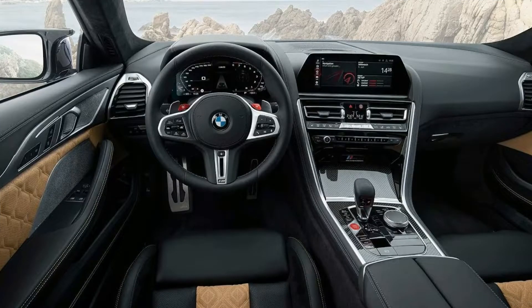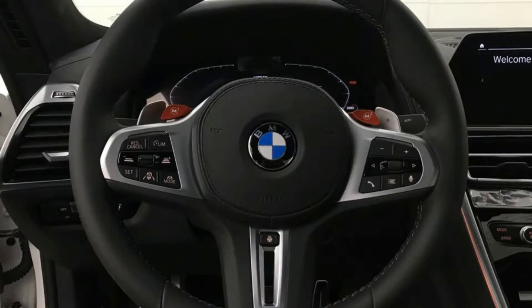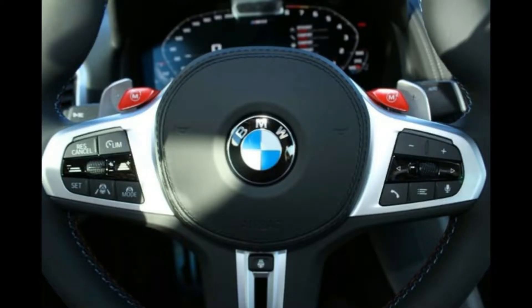Now the BMW M8 interior — compared to the 840i Grand Coupe it also has a minimalist and sporty interior, but the M8 adds a sport steering wheel with M1 and M2 buttons on the left side which put the vehicle into sports mode and enhance performance. The M1 and M2 buttons make sports mode even more engaging.